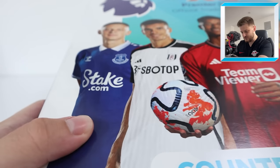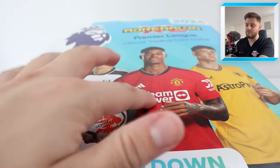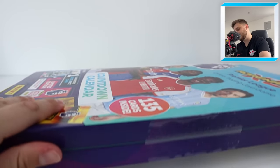On the back you have got — is that Mikalenko for Everton? It's quite hard to show because this product is so large. Paulinia there for Fulham, Rashford, and I believe that's Max Killman. As it says again on the back, 135 cards inside. Let's get stuck into it.